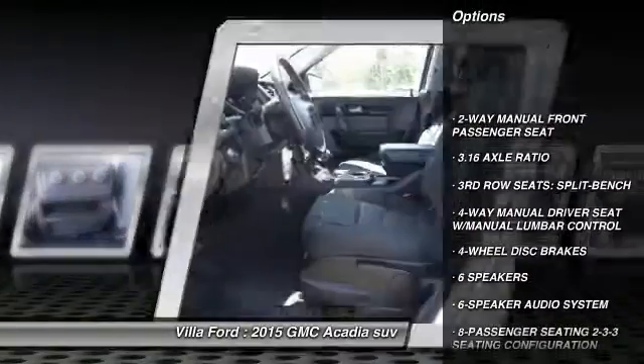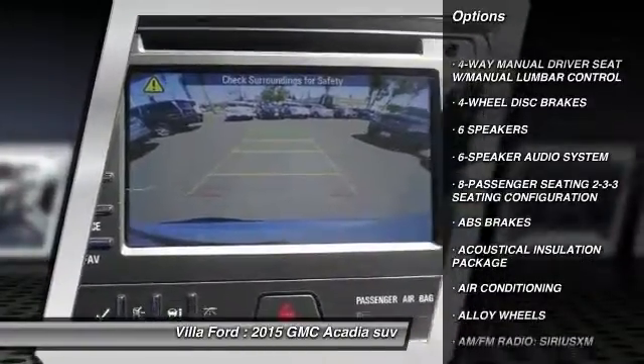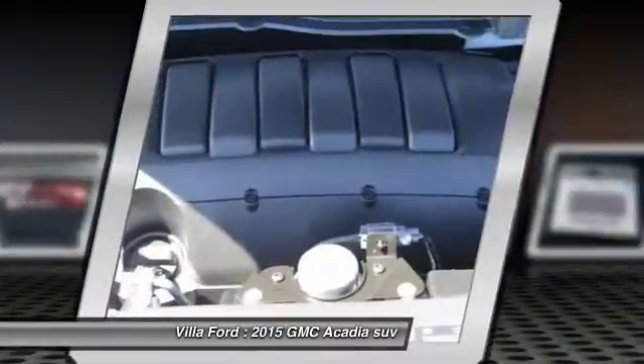Traction control, dual airbags, leather-wrapped steering wheel, air conditioning, front alloy wheels, power steering, four-wheel disc brakes, center armrest, electronic stability control, compass.